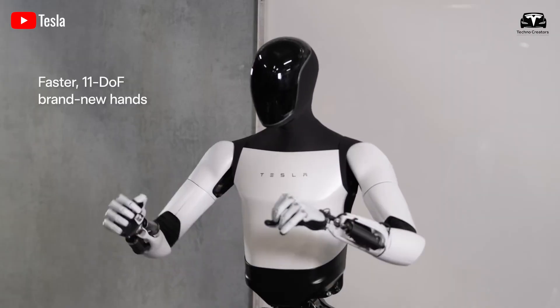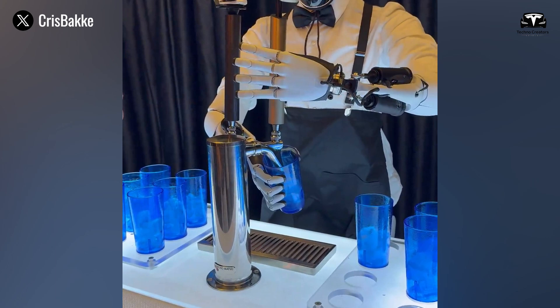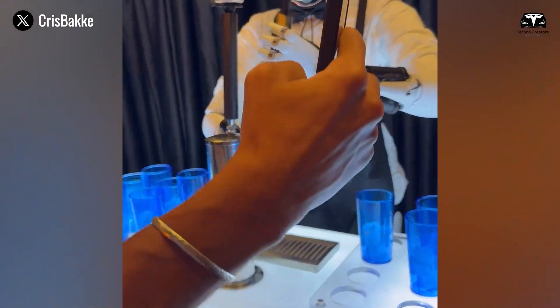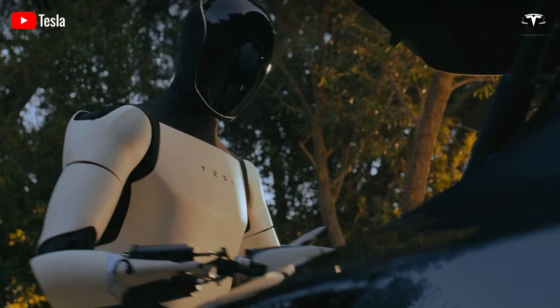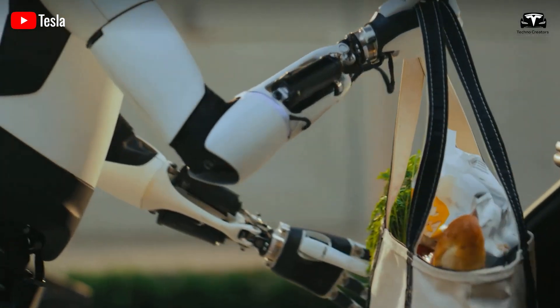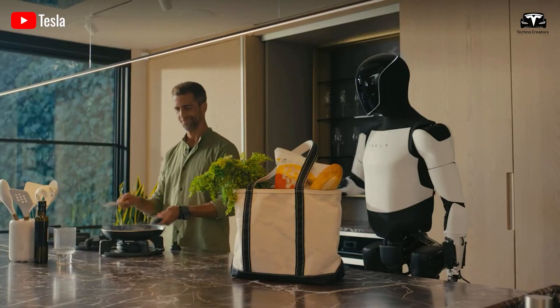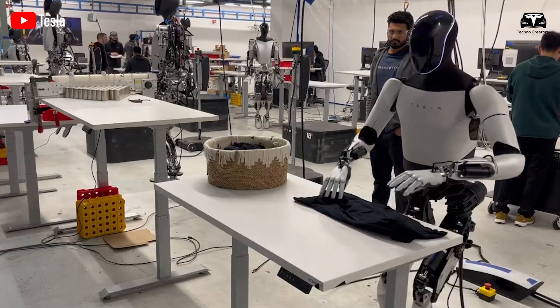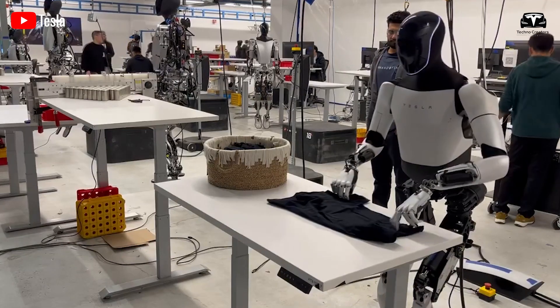Optimus has truly remarkable hands, considered the best robotic hands in the world. Musk mentioned that the hands operate with tendons, similar to human hands. Tesla has incorporated fewer moving parts that could be susceptible to water damage, and a solution for waterproofing issues is believed to be achievable. It has been confirmed that Optimus' hands account for half of its engineering efforts.